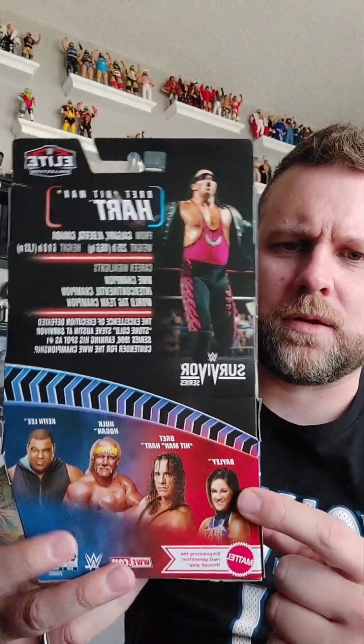On the back there's also Bayley — I know she's a newer wrestler, I don't watch that — and Keith Lee, I also don't watch that. Hogan, I haven't picked that one up yet. I don't know if I'm gonna add that one to my collection. But we're doing the Bret the Hitman. It does have the tail of the tape — he's from Canada, as we know.